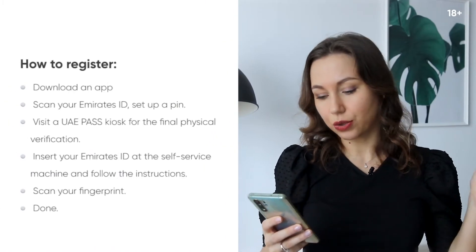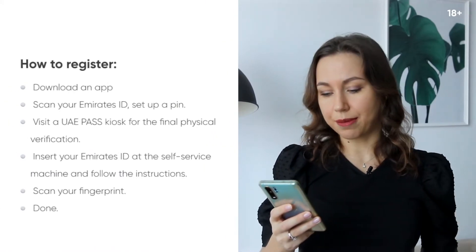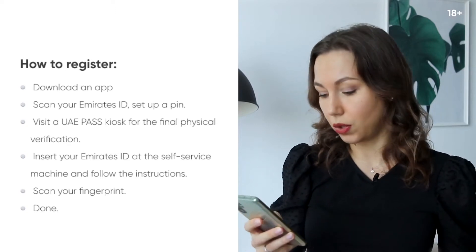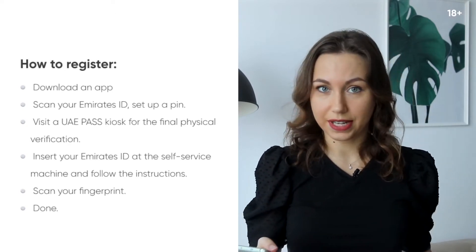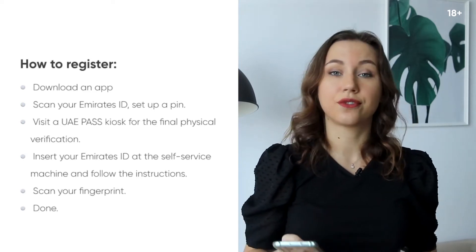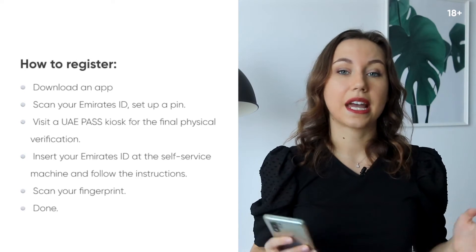To register, you need to download the app, scan your Emirates ID, and set up a PIN. Then you need to visit the UAE Pass kiosk for the final physical verification. Insert your Emirates ID at the self-service machine and follow the instructions. Scan your fingerprint and you are done. It's an amazing service especially during this time when you are staying at home and you cannot leave your apartment.